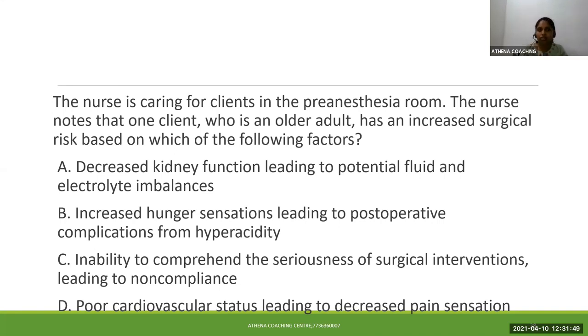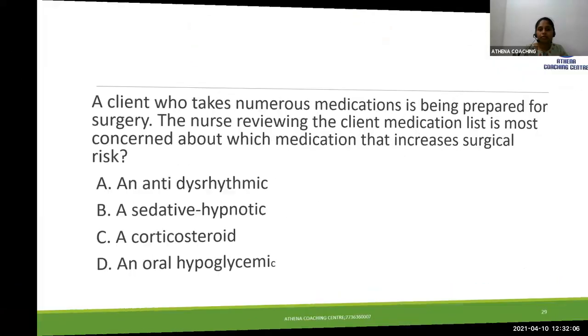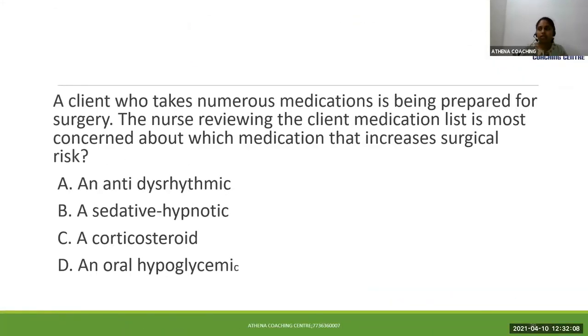Obviously, after surgery, if the patient's kidney function is not proper or adequate, it could end up with multiple complications. The first complication will be fluid and electrolyte imbalance, and gradually that can end with renal failure. We'll see the next question.